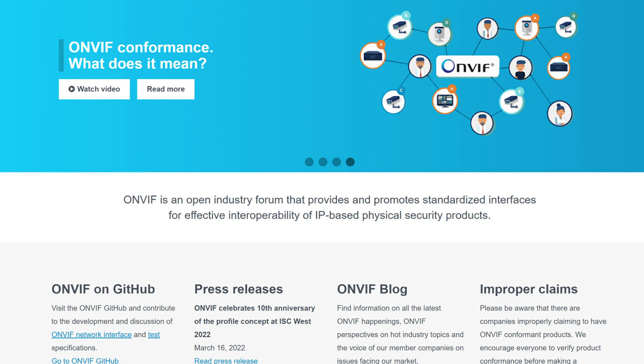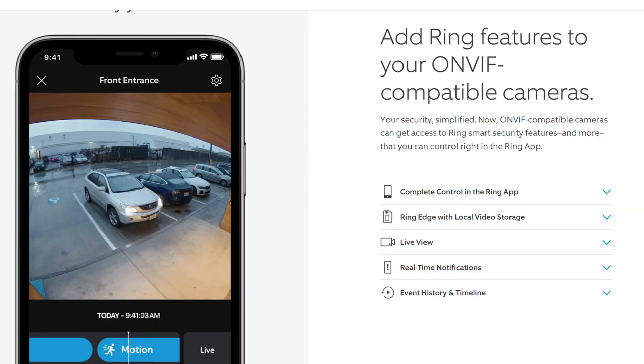What are the requirements to integrate your ONVIF compatible cameras with the Ring app? ONVIF, if you're not familiar with this term, is an acronym for Open Network Video Interface Forum. The goal is developing an open standard so that IP-based security products or cameras can be integrated even if they are from different brands. What Ring is doing here is possible because of ONVIF.